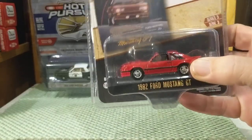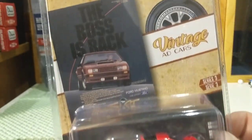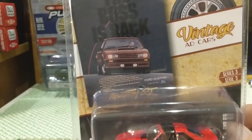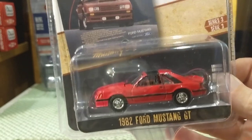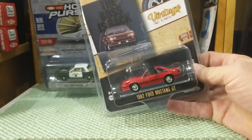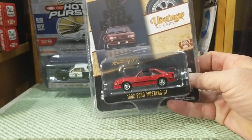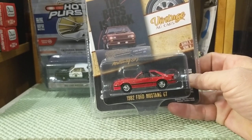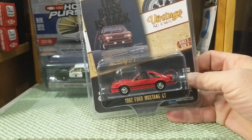Let's take a look at this first one. They are both 1982 Ford Mustangs. This is the 1982 Ford Mustang GT from Greenlight, and it's the Vintage Ads series — 'The Boss's Back.' In 1982, Ford started with the first Mustang GT again after a few years where they no longer used the GT name. The Fox Body Mustang came out in 1979, but they didn't actually call it a Mustang GT. The GT, the Boss, Boss 302 — and the 302 engine, the 5-liter engine — was reintroduced in 1982.